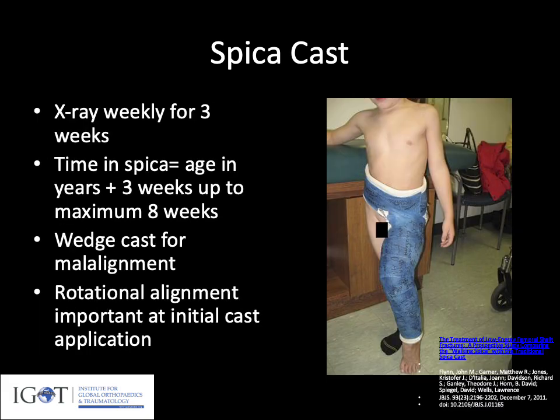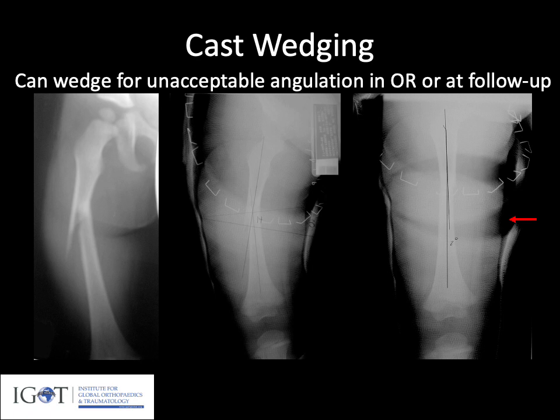You can use a single-leg walking spica cast or a one-and-a-half leg cast — both have been shown to be effective. We do x-ray every week for usually the first three weeks until there's callus formation to make sure the fracture is not becoming malaligned. You can wedge the cast if malalignment occurs. Time in the cast is often determined by adding the patient's age in years to three weeks — so a two-year-old would be in the cast five weeks, a four-year-old seven weeks, though most children are sufficiently healed by eight weeks. Remember that rotational malalignment cannot be addressed once the cast is on, so rotational correction must be achieved at initial placement.